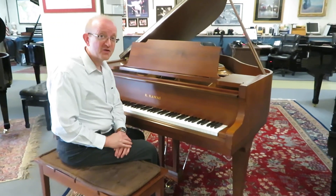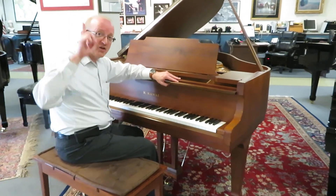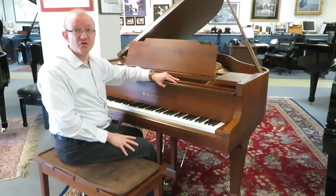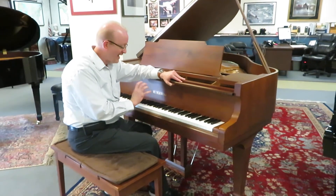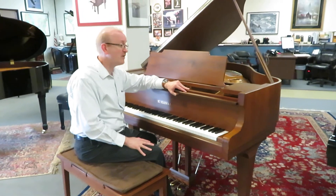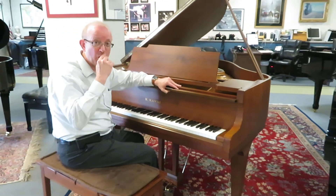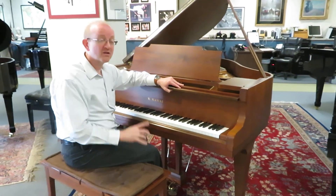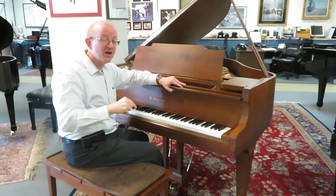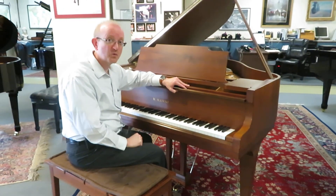We sell pianos all over the country, so if you're interested in this particular piano, take a look at the top of the screen — you'll see our 800 number. Give us a call and say you'd like to talk to somebody about the Kauai 5'1 in the satin walnut cabinet. You can also email us — go to our homepage and look near the bottom for our email addresses. We'd love to speak with you about this beautiful piano. Thanks.